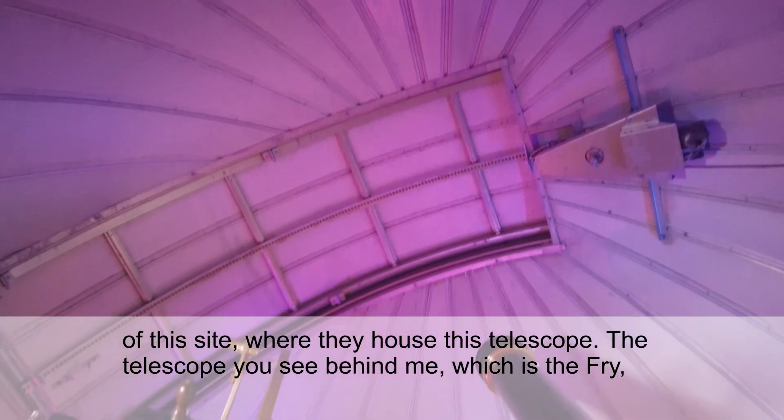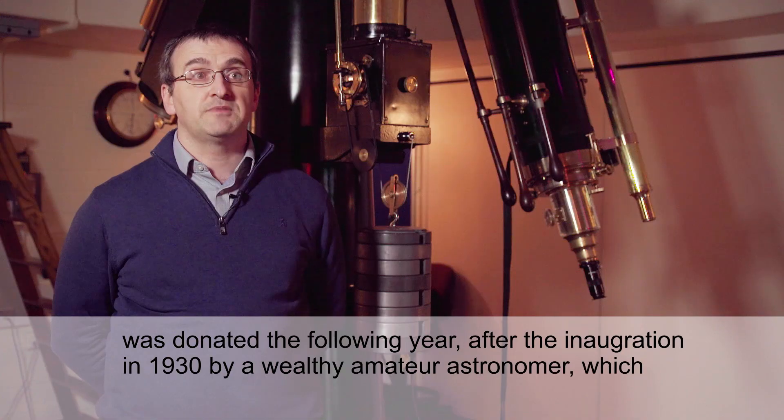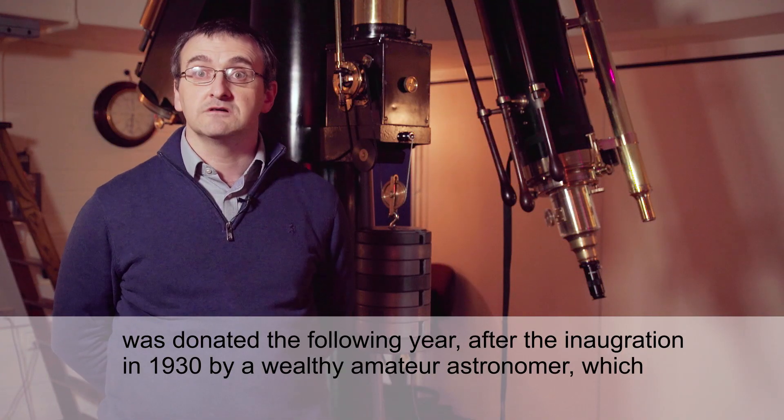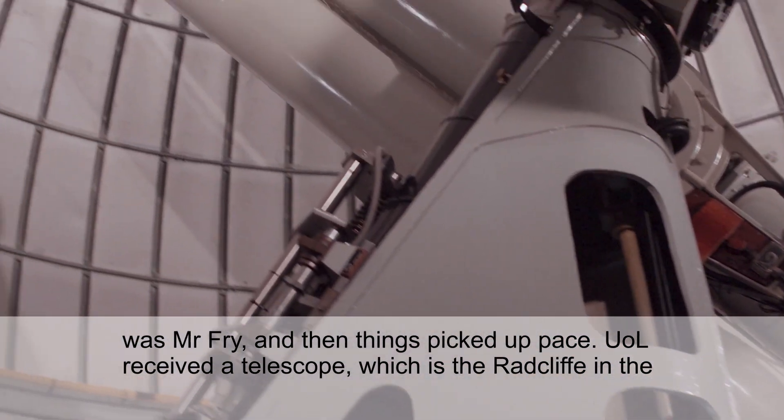The telescope that you see behind me, which is the Fry, was donated the following year after inauguration in 1930 by a wealthy amateur astronomer, Mr Fry, and then things picked up pace.